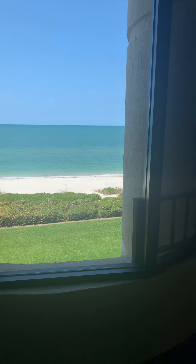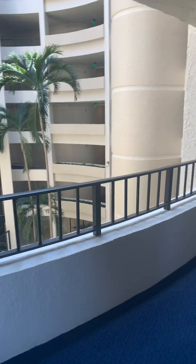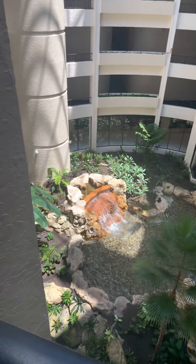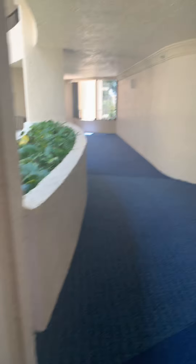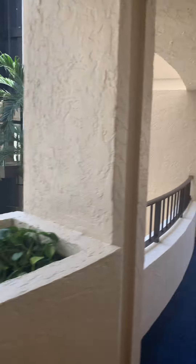I wanted to show you what the view is as you walk off the elevator. There you go, just a gorgeous view of the beach. And then we come around the bend here, off the elevator, and you can see there are two elevators. They come up this center dome, and it's got a big fountain and lots of beautiful lush plants. It's just beautiful to listen to, very resort-like and very tropical.